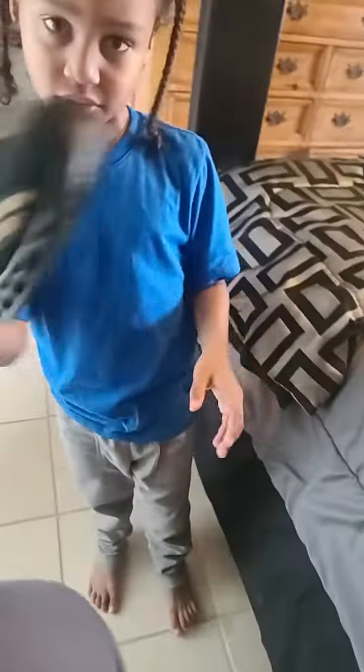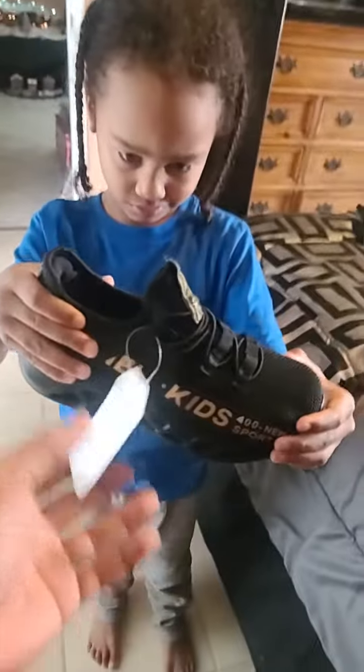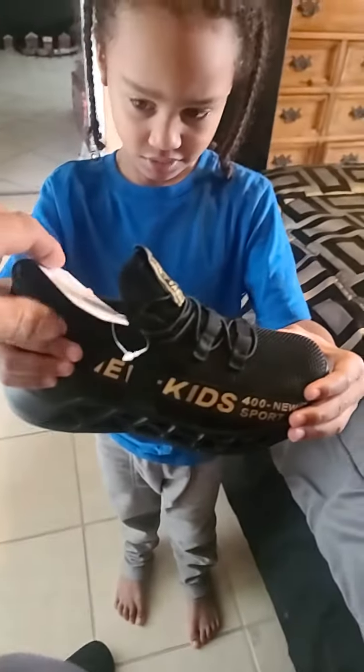Oh okay. These have a little glitter too. Oh those are nice. Let's see them. Hold them up so we can see what they look like. Nice.